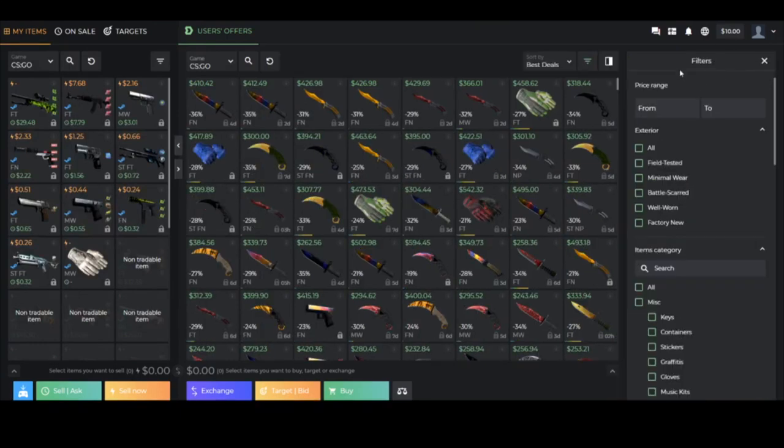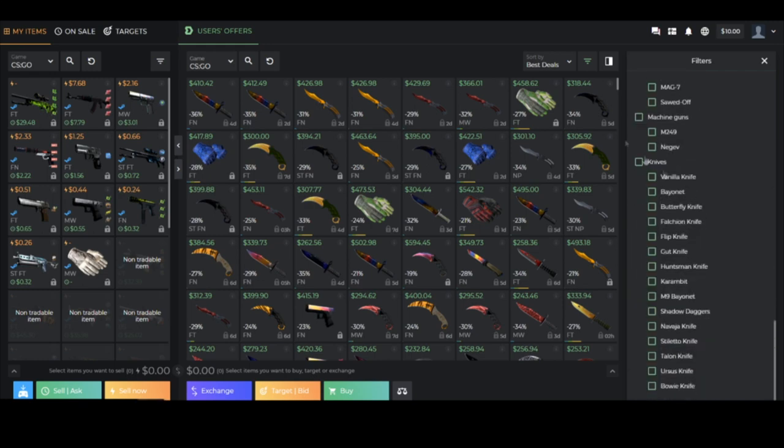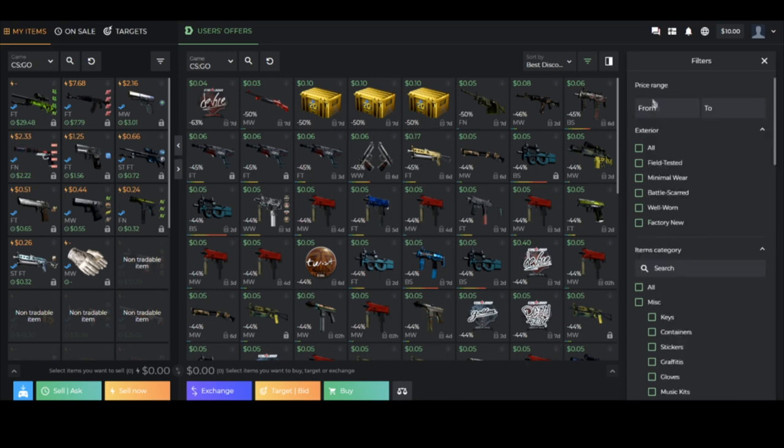The first feature on DMarket is the filters. You can access this by clicking on the little filter icon in the top right, and this is going to allow you to find the best possible deals and discounts on the entire website. The best discounts on this site can go all the way up to even 60%, which is insane. There are a lot of trade holds on items on DMarket but that's not really a big deal when you're getting such a great percentage.